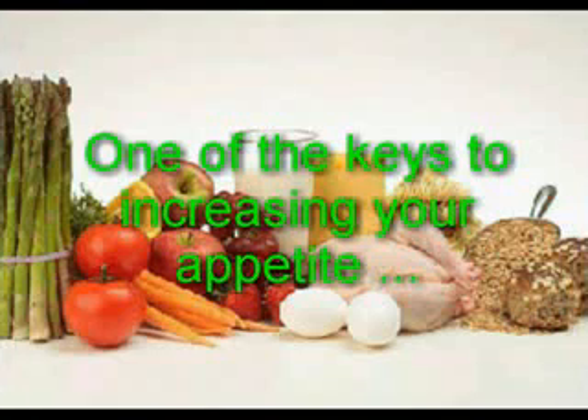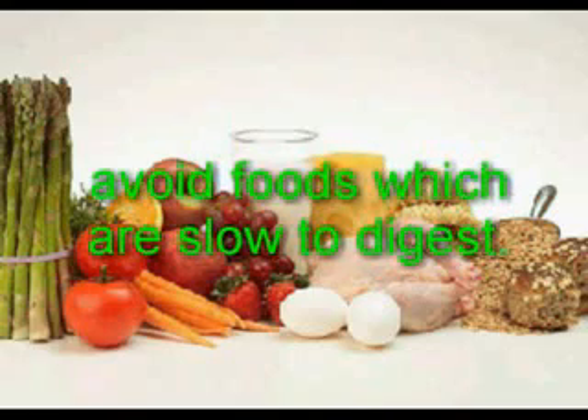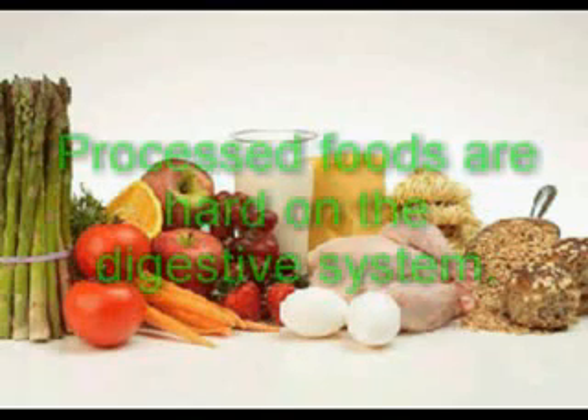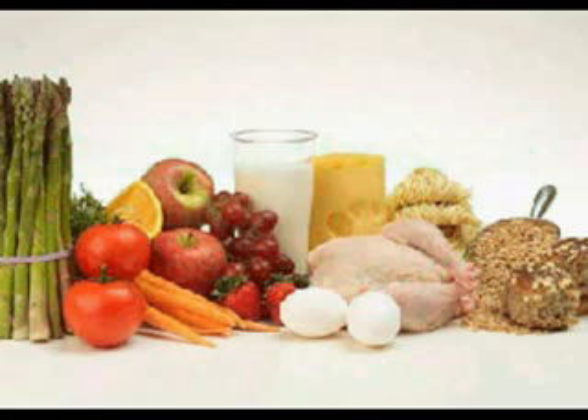One of the keys to increasing your appetite and feeling hungrier is to avoid foods which are slow to digest. When digestion is slow or sluggish or your appetite is low, it is a sign that your digestion needs improving. High fat, highly processed foods are equally hard on the digestive system. The body has to provide energy and nutrients in order for these foods to digest, but it doesn't get enough nutrients back in exchange because they have been processed out of the food.